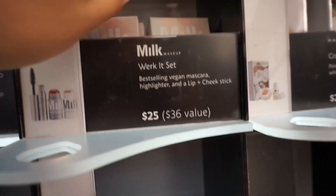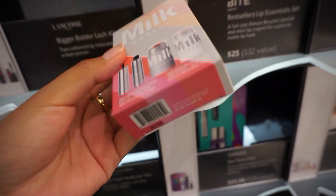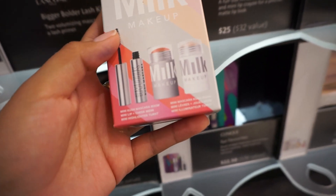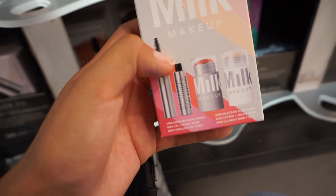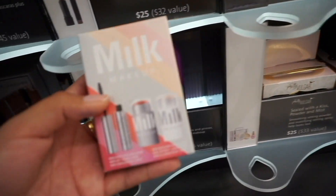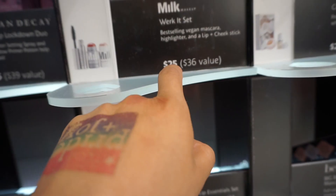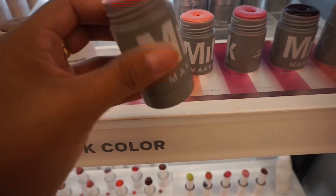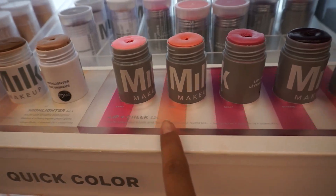Here's a cute Fenty set — it includes their best-selling Kush mascara, a Kush-infused blush stick, and a highlighter stick, both cream products. It's only twenty-five bucks, so definitely something I might consider. And here are other lip and cheek cream sticks from Milk Makeup — love that there are more color options.